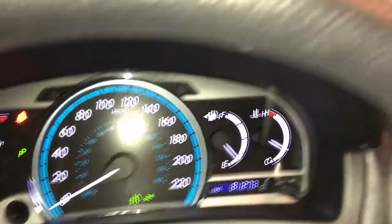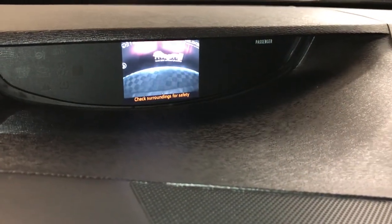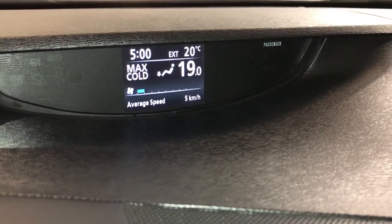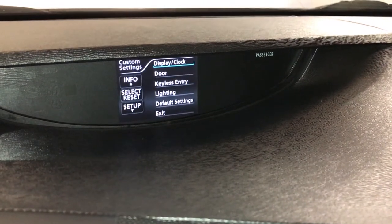Odometer trip. The top display screen houses your backup camera. Get vehicle information on the bottom — distance to empty, average speed. Check out vehicle setup.